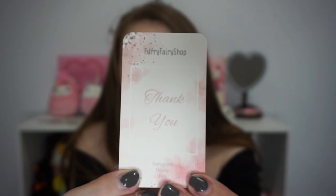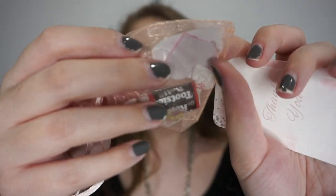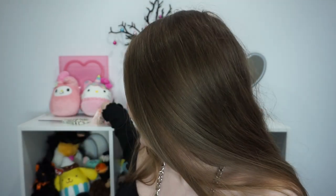The first pair I'm gonna show you is the pair that I unboxed yesterday. This pair of ears is from Furry Fairy Shop on Instagram. They came packaged nicely in a cardboard box with some tissue paper, but when you open it you get a little thank you card and also a little baggie with some stickers. There were some Sweet Tarts in there that I ate.